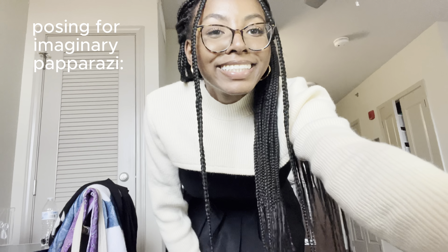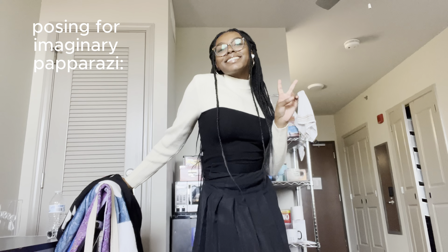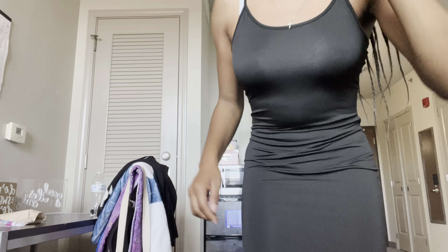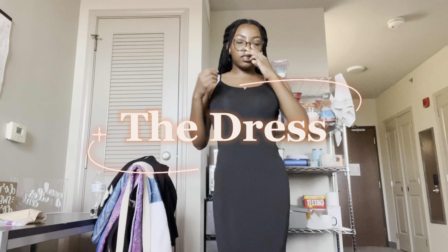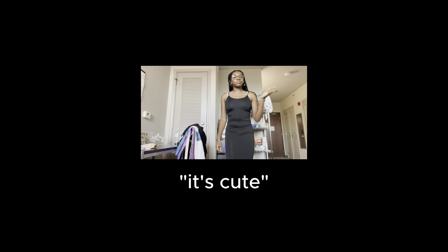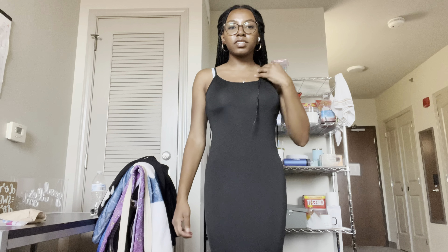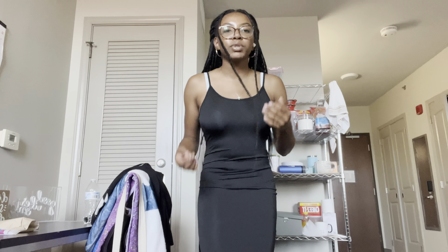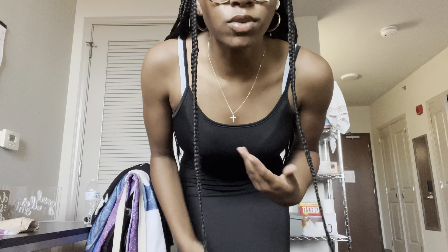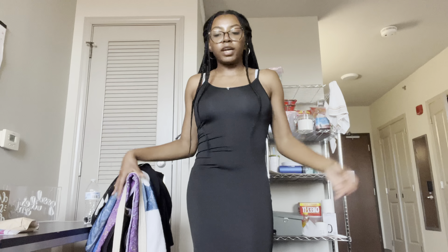Probably my favorite item — the crop sweater. It's so cute. Can you imagine this as a fall fit? It has a square neckline that comes really low. I've been wanting one of these for a long time so I'm so glad I finally got it. I actually love this — it's so cute. I'm gonna have to wear it tomorrow even though it's gonna be like 80 degrees.